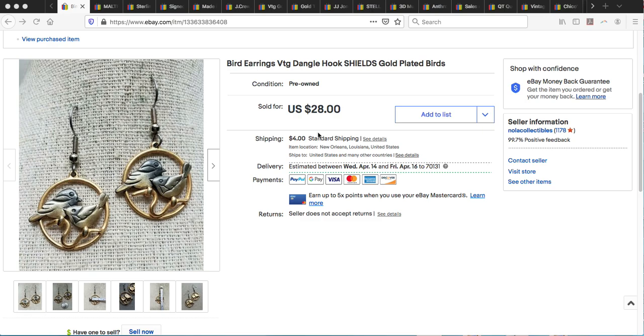Hey guys, it's Denise here, NOLA Collectibles, and welcome back to my channel. I'm here today to do a 'What Sold' video for the month of March. I wanted to run quickly through some of my sales on eBay. As you know, I'm a part-time reseller. I sell primarily on eBay and my store name there is NOLA Collectibles. We're already a little bit into April so I'm a little bit late, but I wanted all of my sales numbers to be totally accurate.